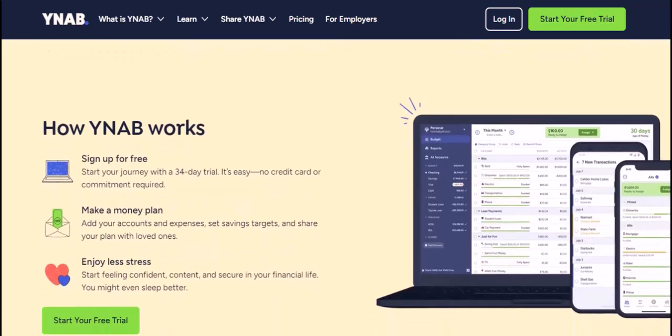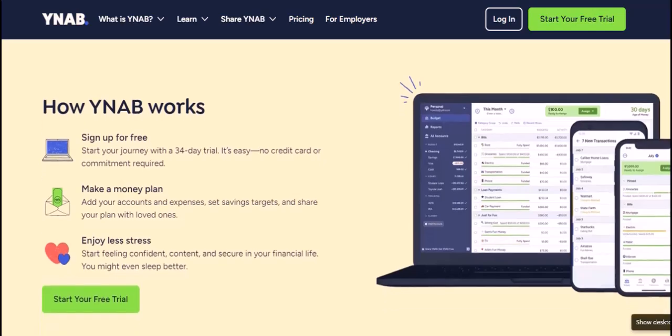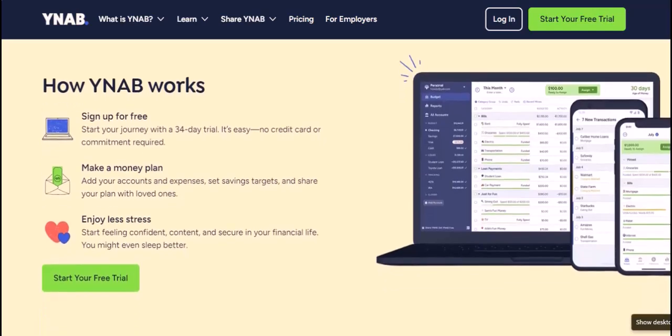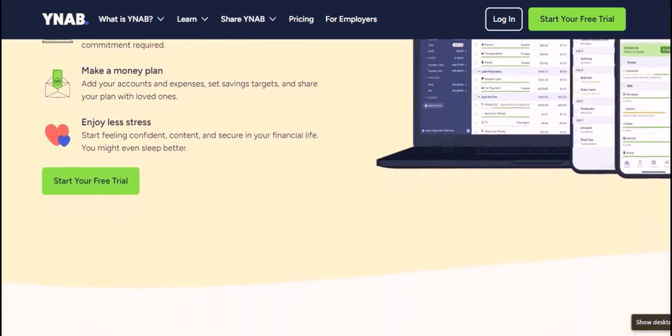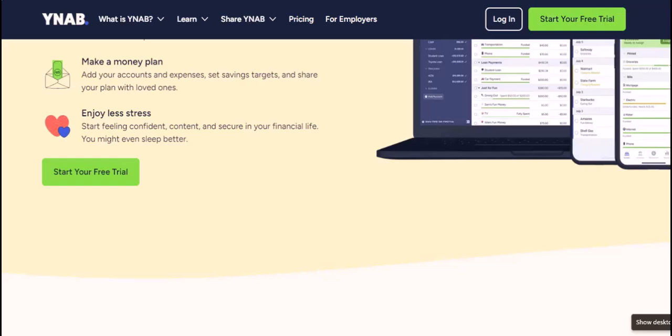The power of proactive budgeting: while waiting for transactions to appear can be frustrating, there's a way to stay ahead of the game. Enter transactions manually. Don't wait for YNAB to import everything — get in the habit of entering your transactions as you spend, especially for regular expenses. This keeps your budget up to date and prevents that feeling of lost control.